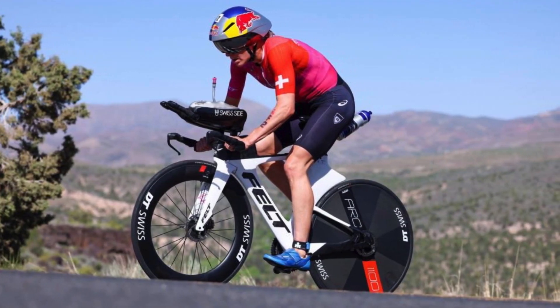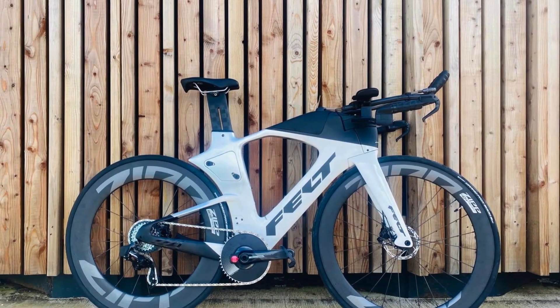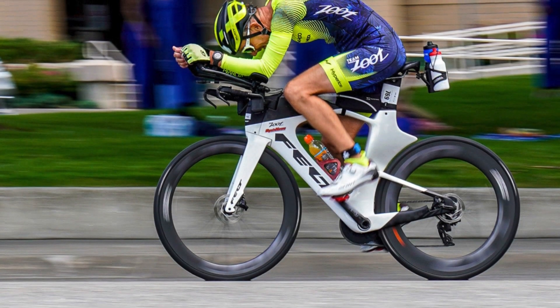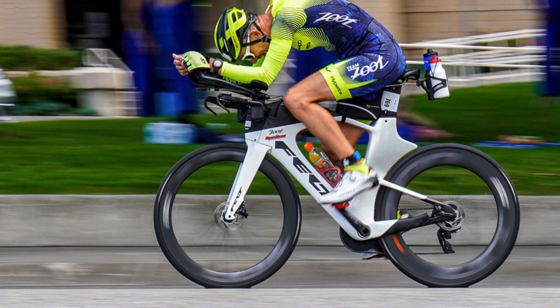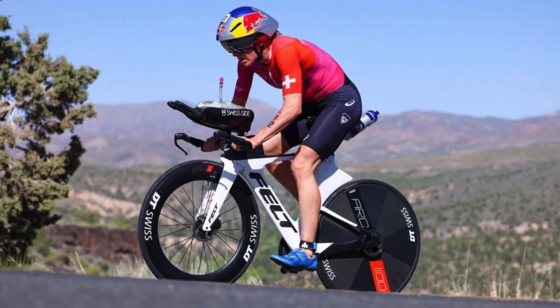With my race just a few weeks away, I was getting worried. Finally, I found an unconventional setup that worked for me, and I was confident that I could ride the bike comfortably for 112 miles before starting my 26.2-mile run. Feeling fresh after a 112-mile ride is crucial before a marathon.